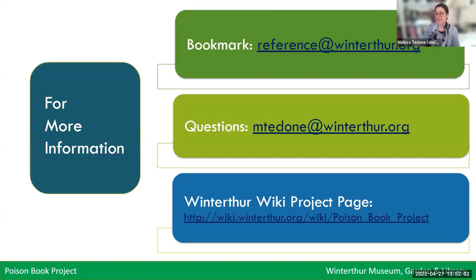For more information or to request a bookmark, you can contact us directly. We are currently updating the bookmarks and will be doing a second printing soon. If you send us a request, we will add your contact information to our waiting list and mail out a bookmark as soon as it's available. If you have questions about the project, you're welcome to contact me directly. This is also the link to our Winterthur Wiki project page. Thank you, and I'd be happy to take any questions you may have.